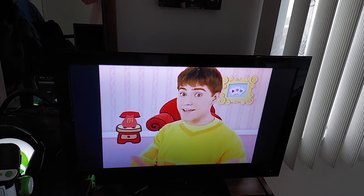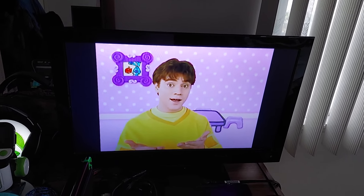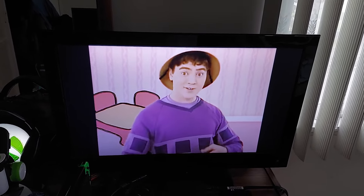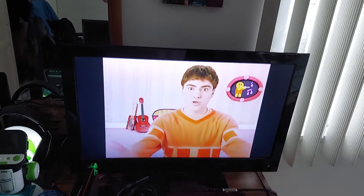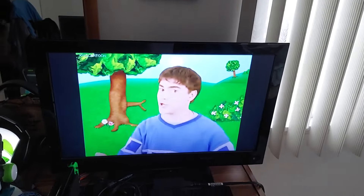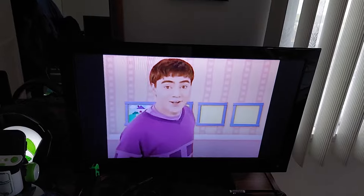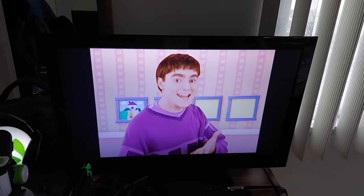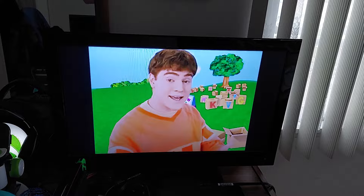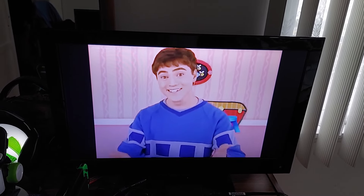You know what we need to play Blue's Clues. Our handy dandy... Notebook! Notebook! Right. Come on. You know what we have to go get — our handy dandy notebook. Come on, you know what we need for Blue's Clues — our handy dandy notebook! Notebook! Right. Come on.